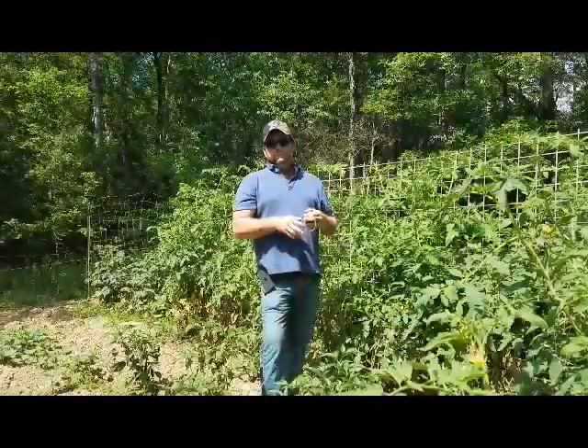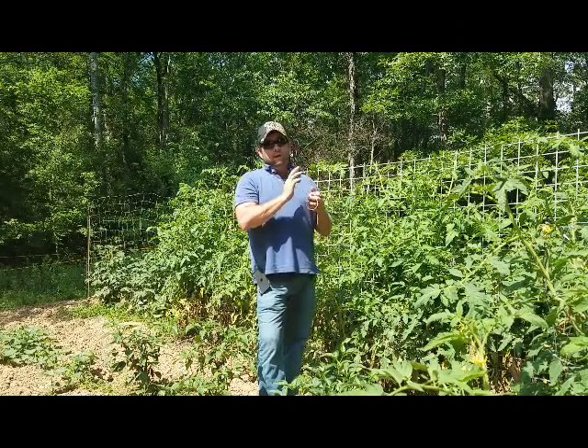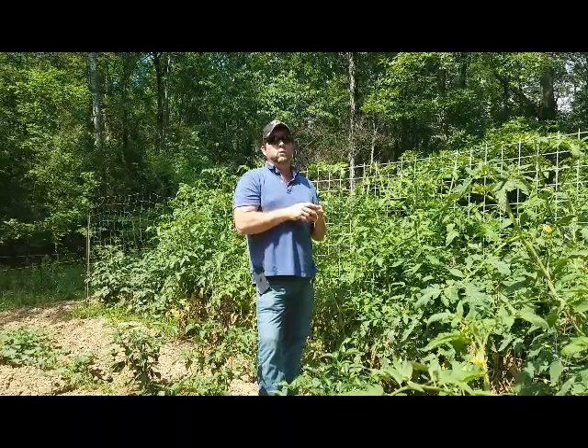For less than a hundred dollar bill, I'm not complaining at all. So give me a second and we'll look around and see what we get to harvest today.